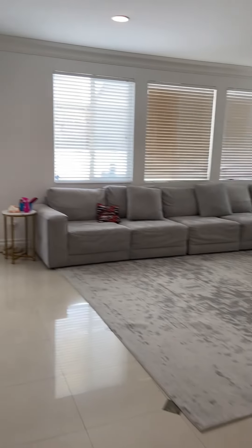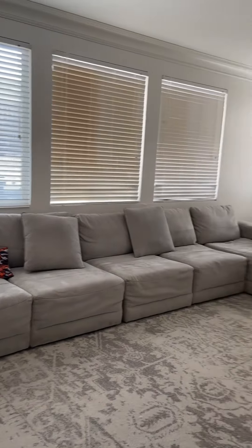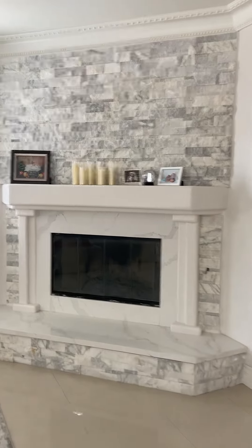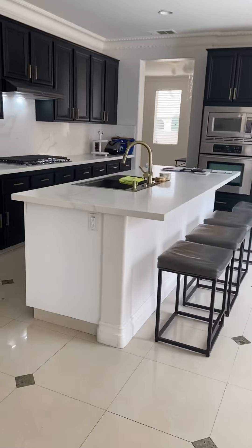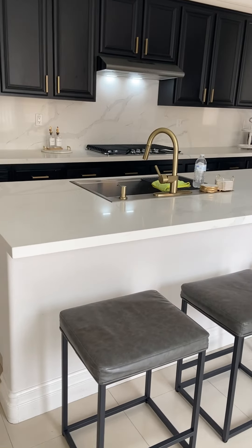Hello friends, this is Rodel. Let me take you inside this house — I'm pretty sure you're going to like it. Here's the living room, formal dining, and this goes to the first bedroom, the downstairs bedroom. That's the full bath, and this is the bedroom — good size, really huge actually.